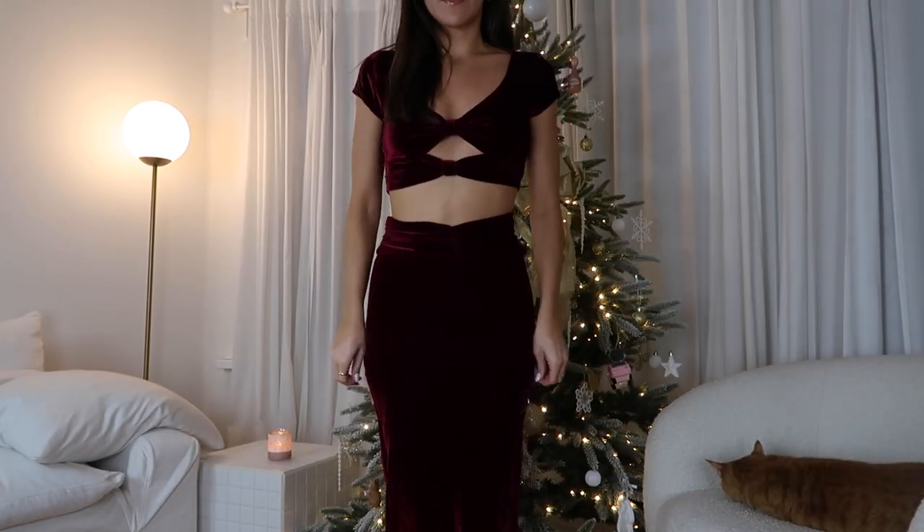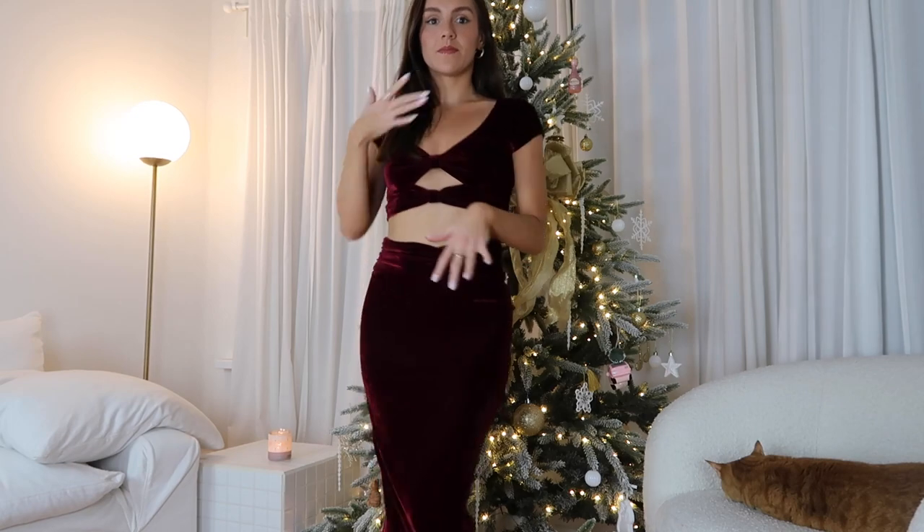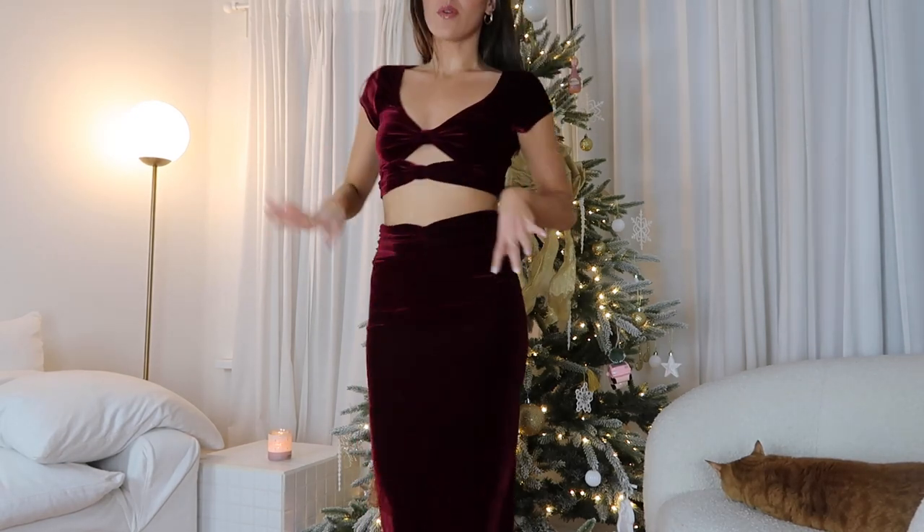Makeup's done, hair's done, outfit's on — I think we're ready to go! That is my makeup look and there's the complete outfit. Now that my hair, makeup, and look are done, I have to head out the door so I'm not late for my party. I hope you guys enjoyed today's video. If you enjoyed my makeup look, let me know, and I'll see you guys in the next video. Bye!